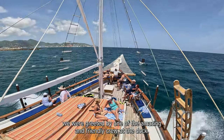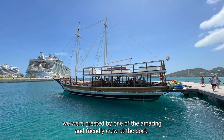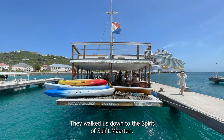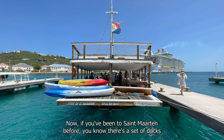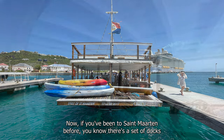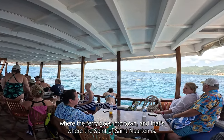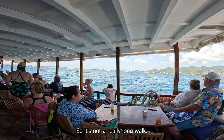When we got off the cruise ship, we were greeted by one of the amazing and friendly crew at the dock. They walked us down to the Spirit of St. Martin. If you've been to St. Martin before, you know there's a set of docks where the ferry goes into town, and that's where the Spirit of St. Martin is, so it's not a really long walk.